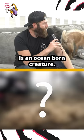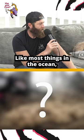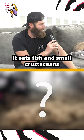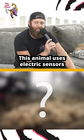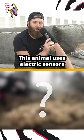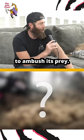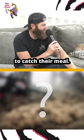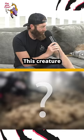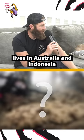Our bizarre animal of the week is an ocean-born creature. Like most things in the ocean, it eats fish and small crustaceans. It's an expert at camouflage. This animal uses electric sensors in its head to ambush its prey. It also uses vacuum suction to catch its meal. This creature lives in Australia and Indonesia.